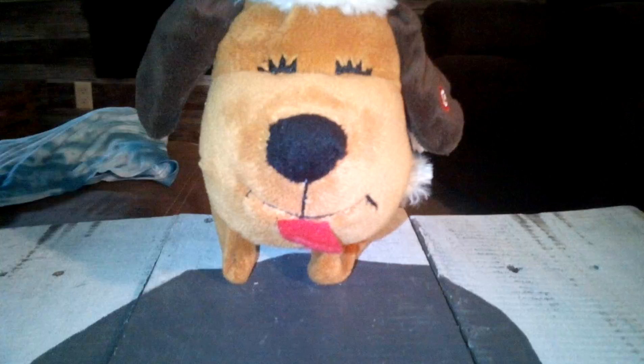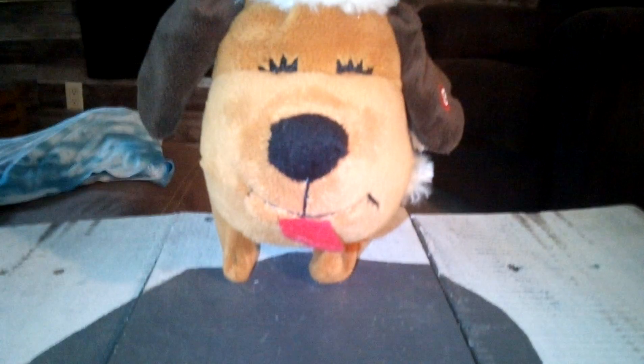I got it on eBay. He's saying Blue Christmas — one of my Blue Christmas songs.